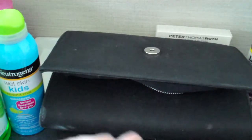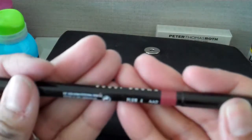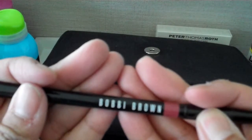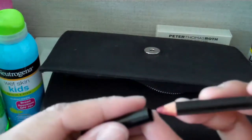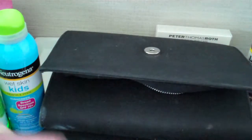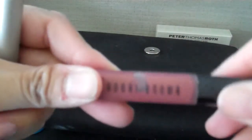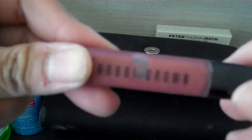Another thing I brought was a creamy lip liner — it's the Plum 4 AA2 by Bobbi Brown. I bought this years ago, and I'm just going to use it to color in my lips and then either use one or two lip glosses, because I'm just not in the mood to do lipstick. Plus I forgot it.